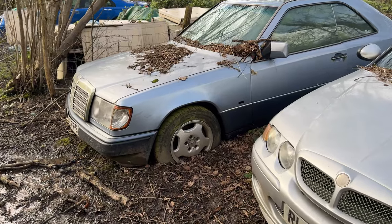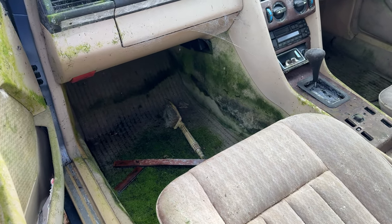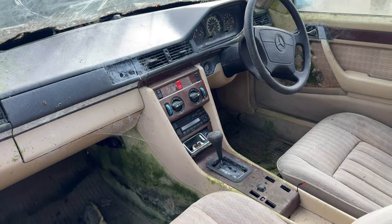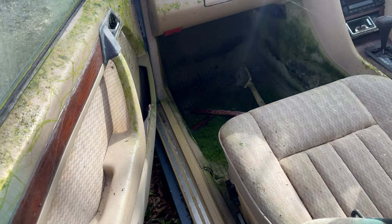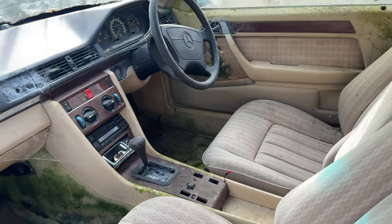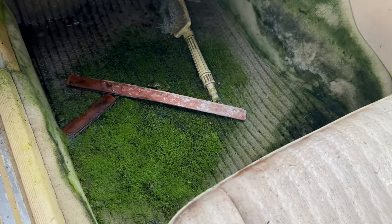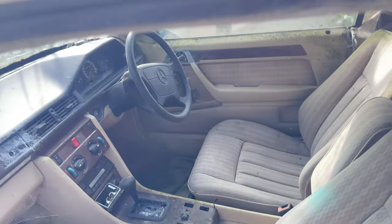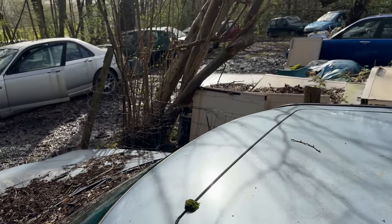There's a nice old Mercedes here. Let's see what that's like inside. Whoa — that is green. It's so mouldy in here it actually smells like beer. Looks like it's got about 180k on it. It's definitely let in a hell of a lot of water. There's a forest growing on the floor mat — that is just quite impressive for how wrecked it is.